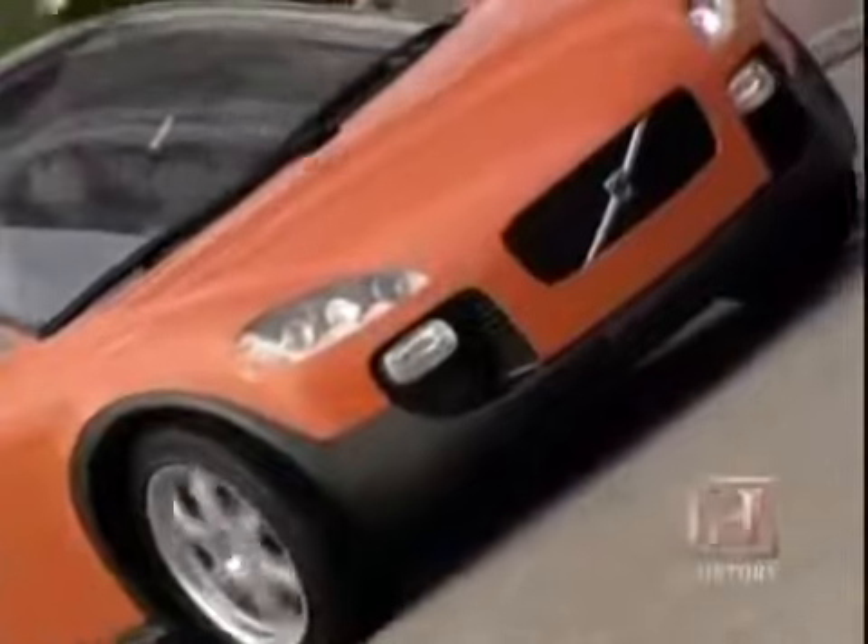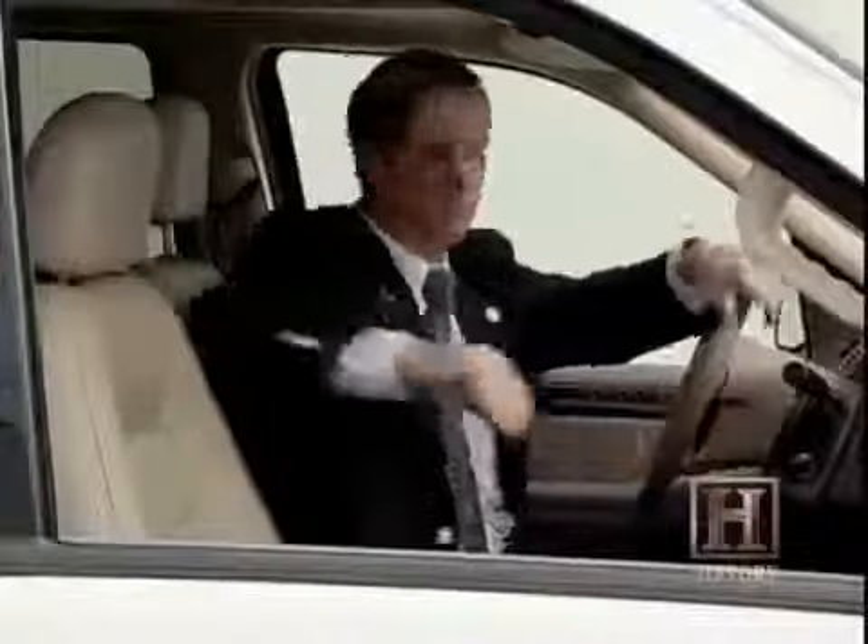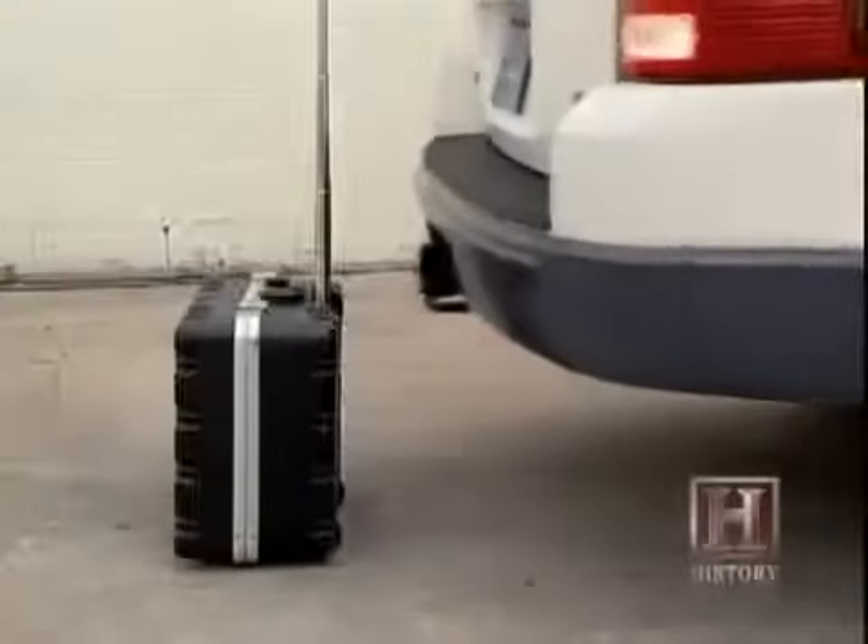The high-tech car of the future will do everything it can to make our lives safer, but will we be giving it too much responsibility? The driver is really the most important safety feature. There's a natural backlash to giving over too much control to technology. We like technology to offer conveniences and safety measures, but not very many people are ready to turn control of the vehicle over to a microprocessor and become a passenger. We like to drive — if we didn't, we could take a bus, a train, or a plane.